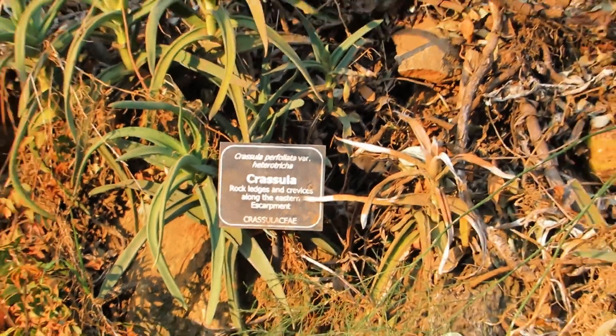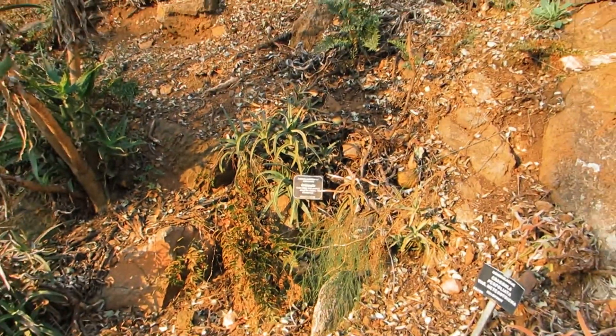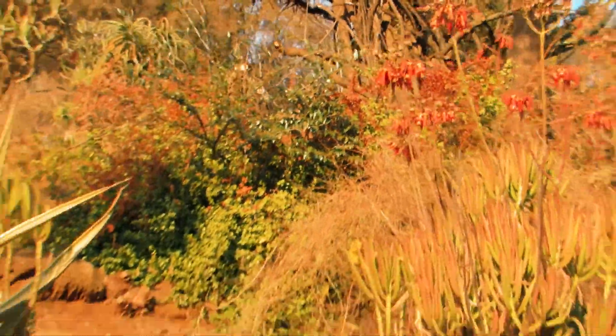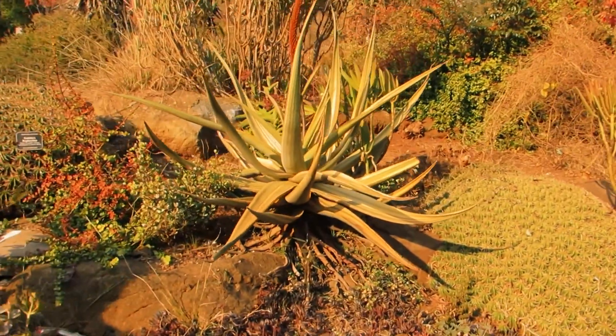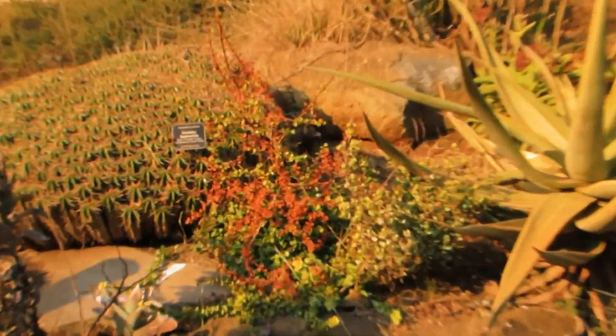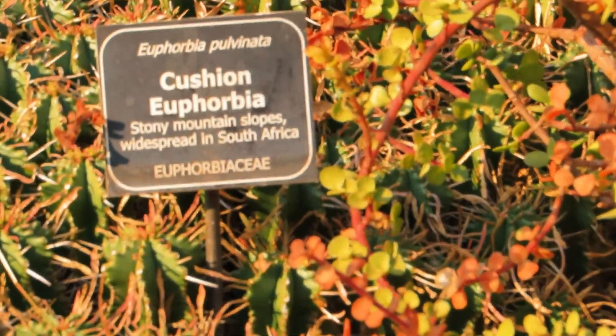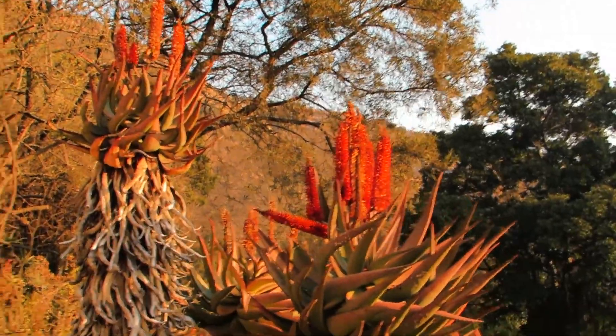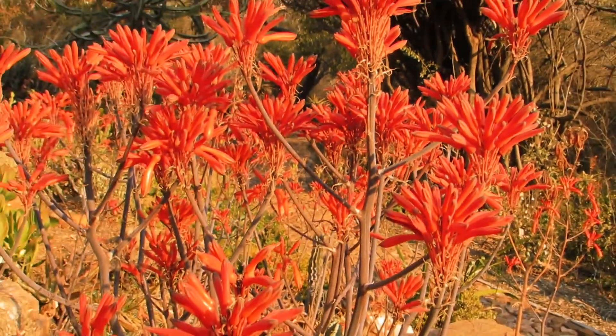The Krasula rock ledges are found along the eastern escarpment. A botanical garden is like a zoo for plants. Plants from Walter Sisulu Botanical Gardens are harvested or collected by horticulturists and botanists when travelling into areas of specific scientific or conservation interest to make collections.